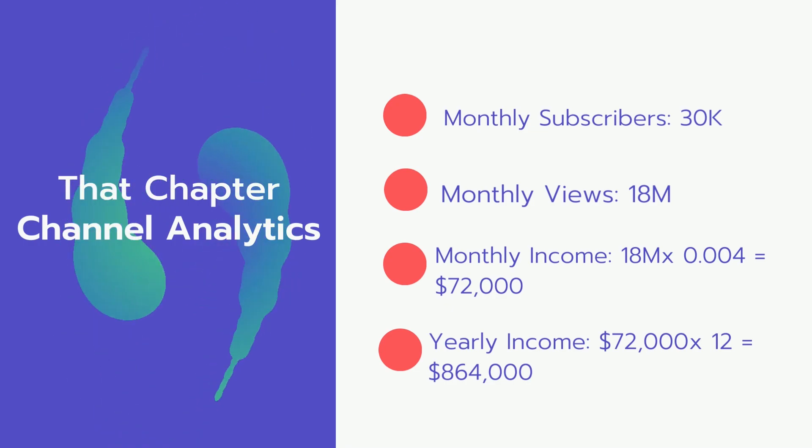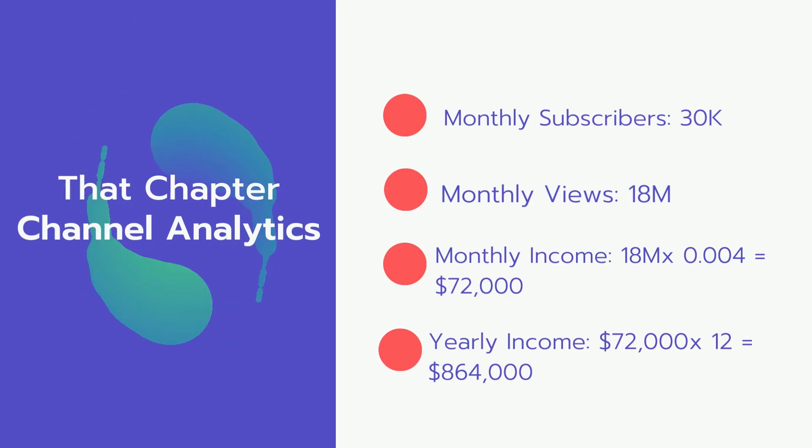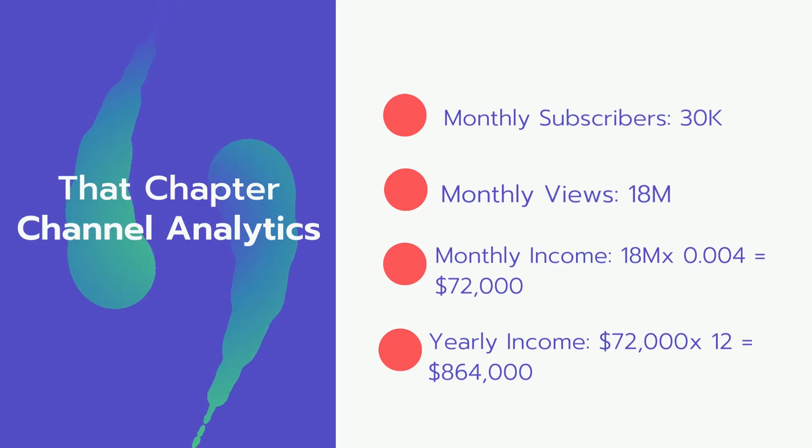And now for the income. The monthly income will be 18 million views multiplied by $0.004 equals $72,000 every month. And for the yearly income: $72,000 multiplied by 12 equals $864,000.